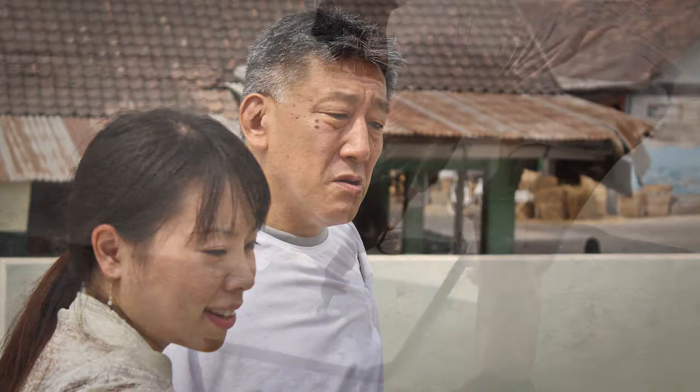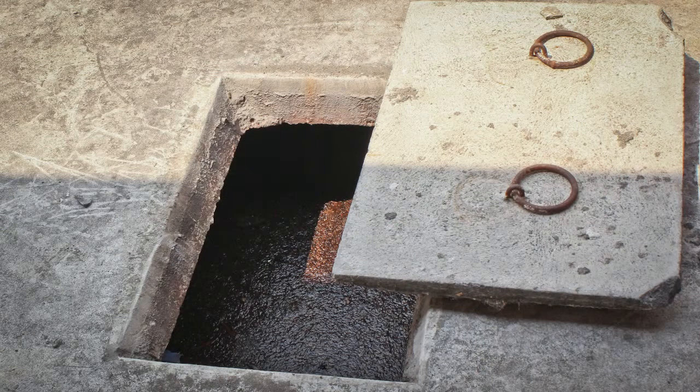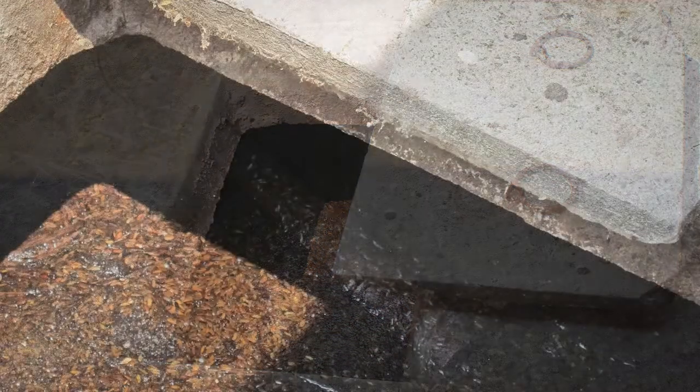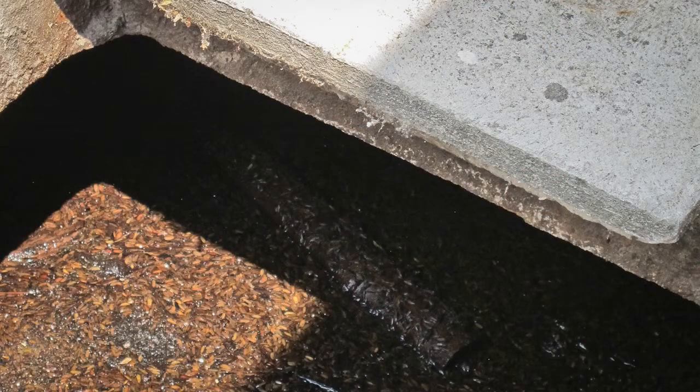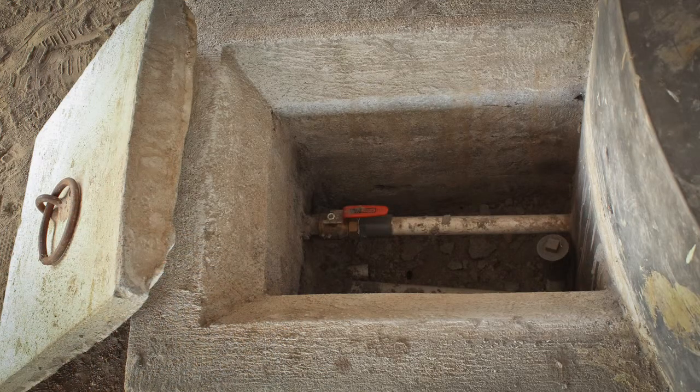The biogas process is taking place here in this digester. They have a pipe connecting this digester with the engine over there to generate electricity.